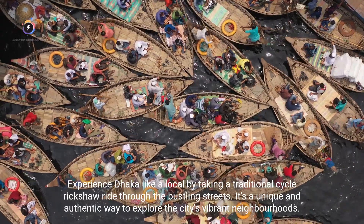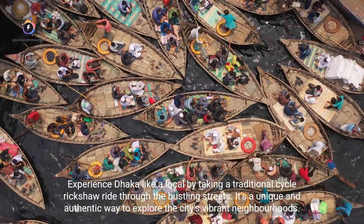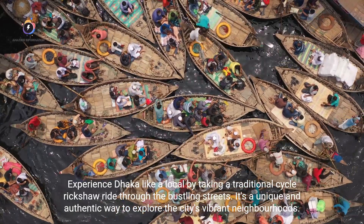Experience Dhaka like a local by taking a traditional cycle rickshaw ride through the bustling streets. It's a unique and authentic way to explore the city's vibrant neighborhoods.